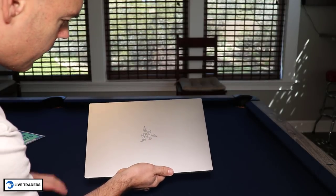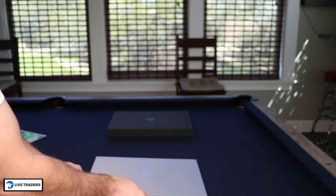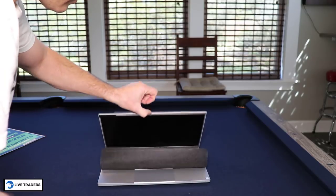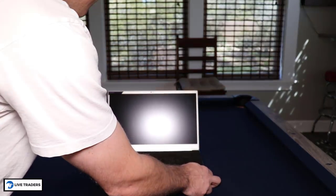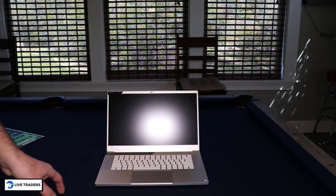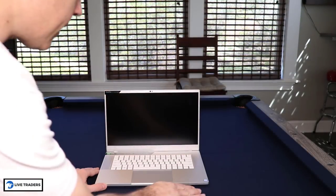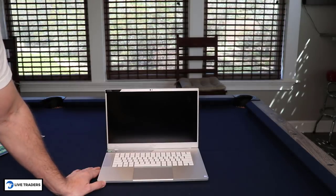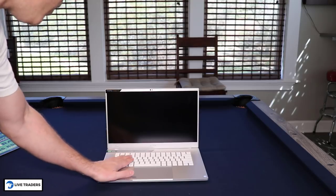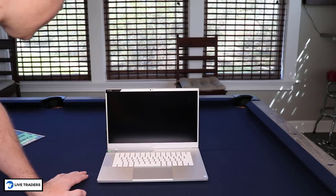You can see no fancy green stuff like some of these Razers have. Let's open this up. Wow — guys, if you didn't know better, you would think this is a MacBook Pro. My wife has a MacBook Pro, and the feel of it, the look of it — other than the white keys, since MacBook Pros have black keys — this is really nice.